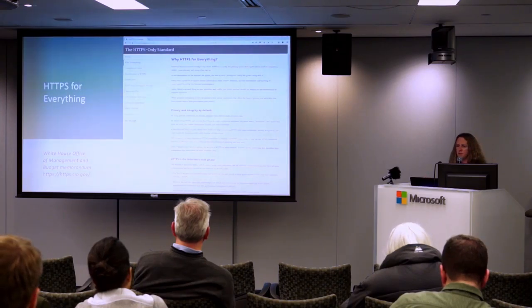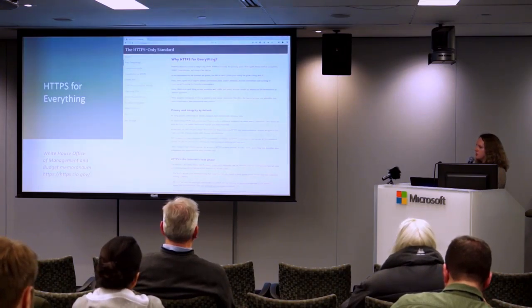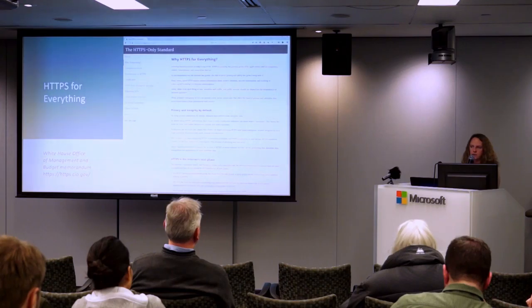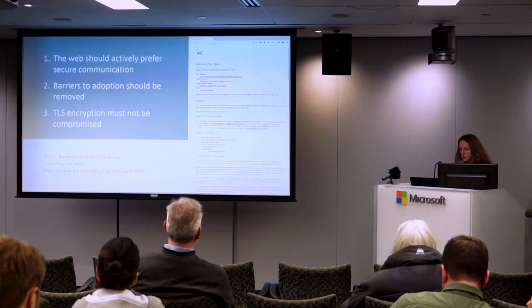The White House Office of Management Budget Memo came out with the HTTPS-only standard. They want all government websites to have HTTPS so that we can feel there's a level of security on those. If we're going to be using any kind of government web services, we want to know that our communication is private. HTTPS should be everywhere — there should be a sense that everything we do, even if it's not credit cards or customer information, is sensitive data.